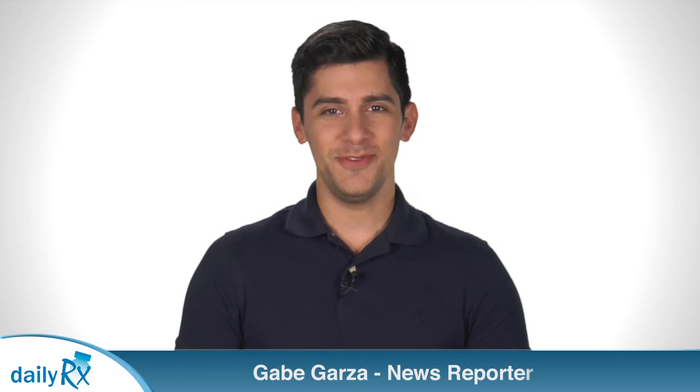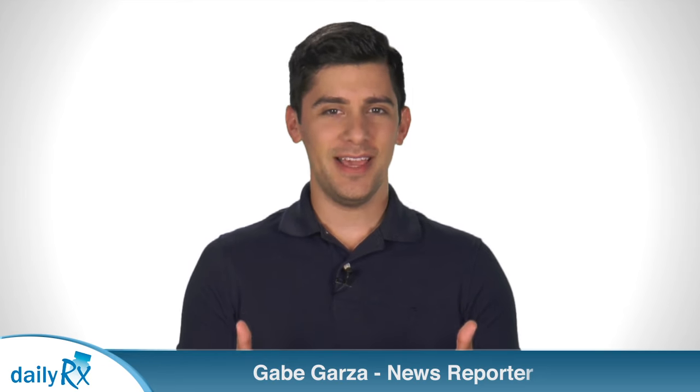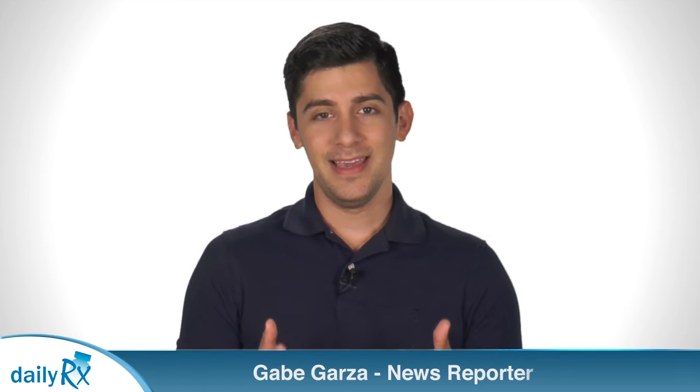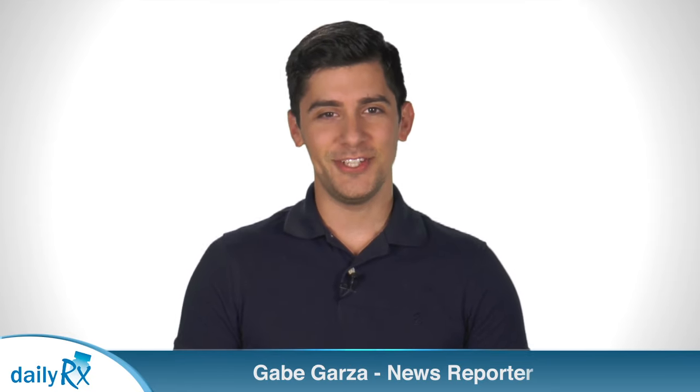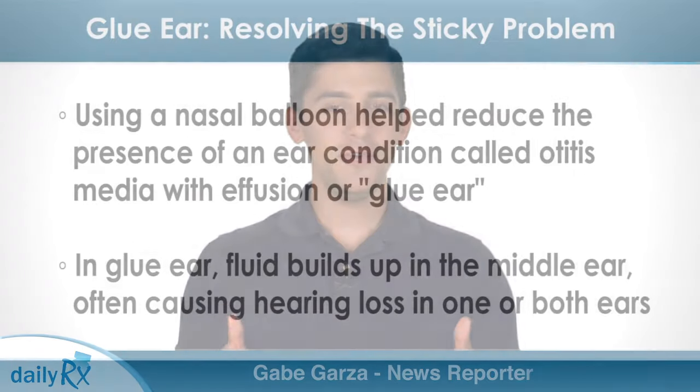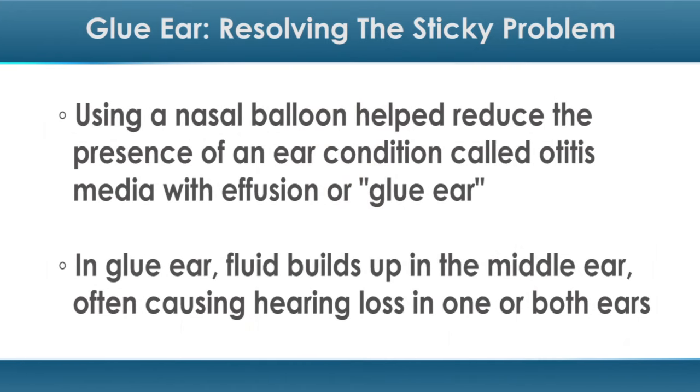I'm Gabe Garza with today's health news. For parents and children alike, hearing problems can be troubling. However, a simple non-surgical procedure could help treat one common ear condition. A new study found that treatment using a nasal balloon helped reduce the presence of an ear condition called otitis media with effusion, or glue ear.